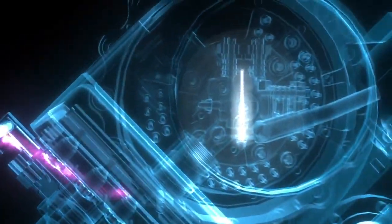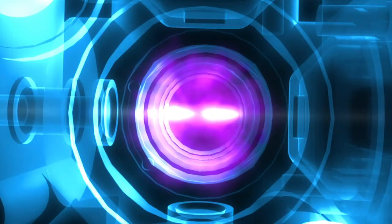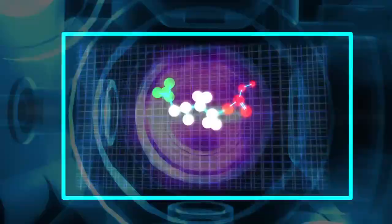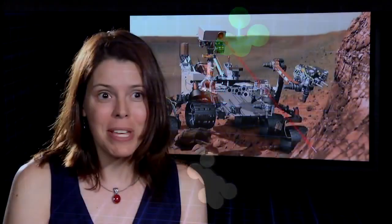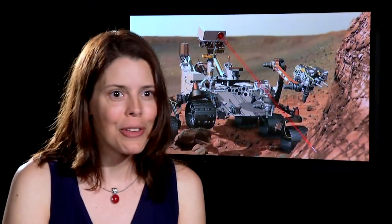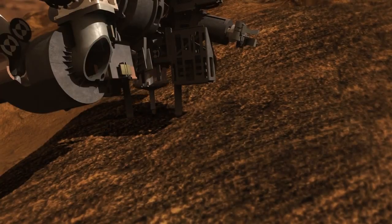The isotopes of those gases will tell us about the processes that formed them. In particular, it helps us identify organic molecules that might be present, and that is a big secret of Mars — where are those organic molecules and where did they come from? SAM will help us identify those.